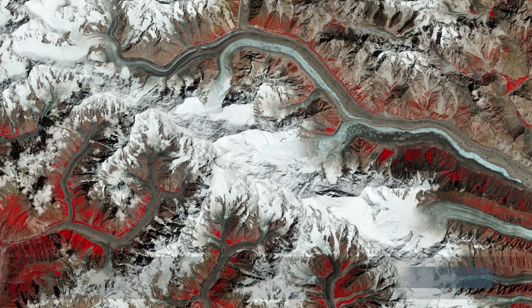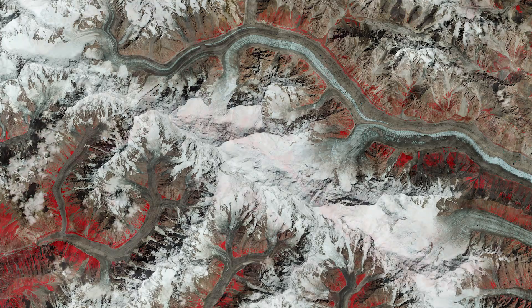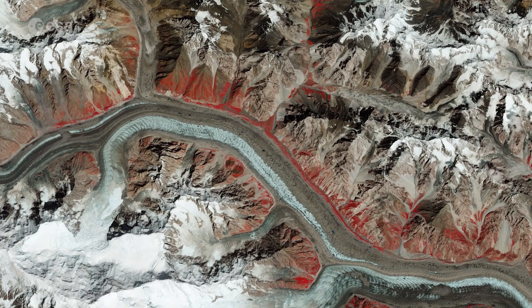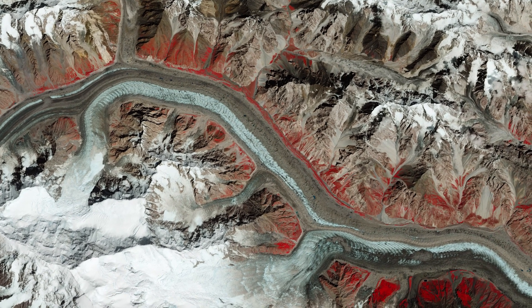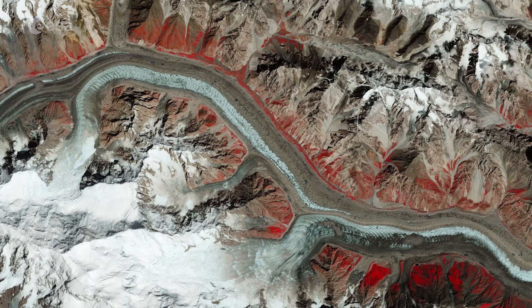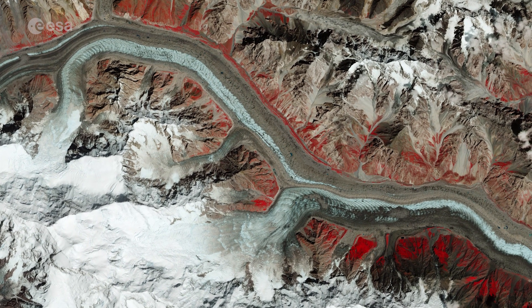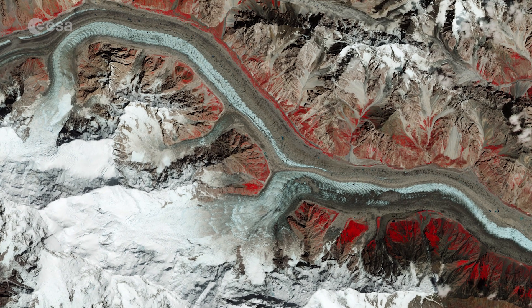Located in the upper Hunza Valley, the Batura Glacier is approximately 57 km long. It flows from west to east and feeds the Hunza River in North Pakistan, then joins the Gilgit and Nalta rivers before it flows into the Indus River. The glacier has a mean ice thickness of around 150 meters, with the lower parts of the glacier holding most of its mass.